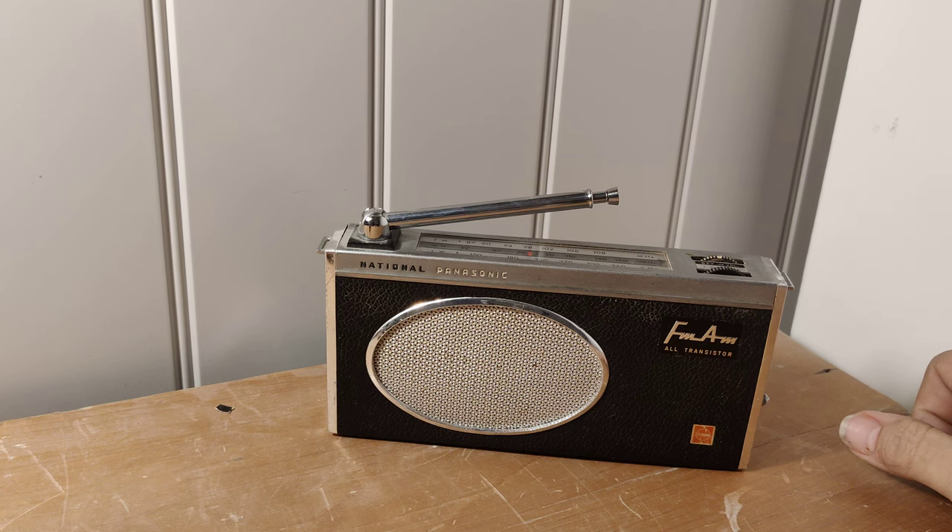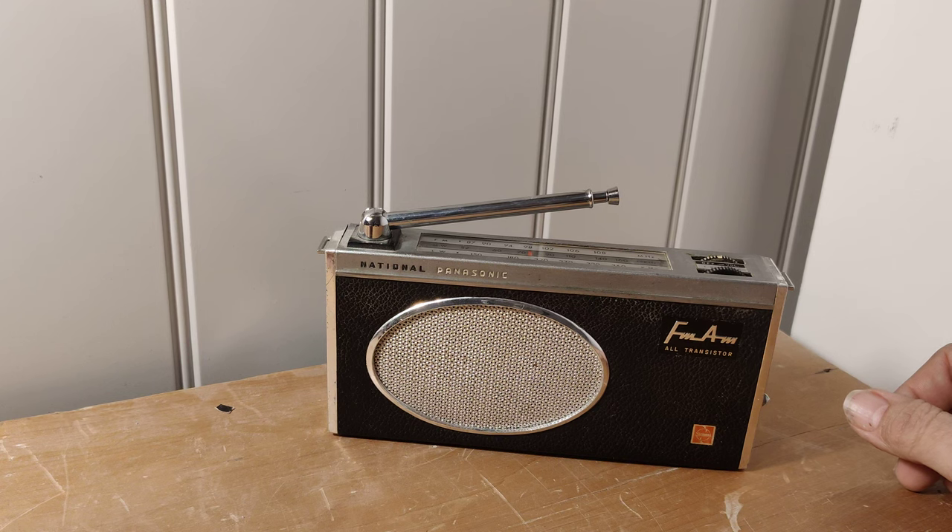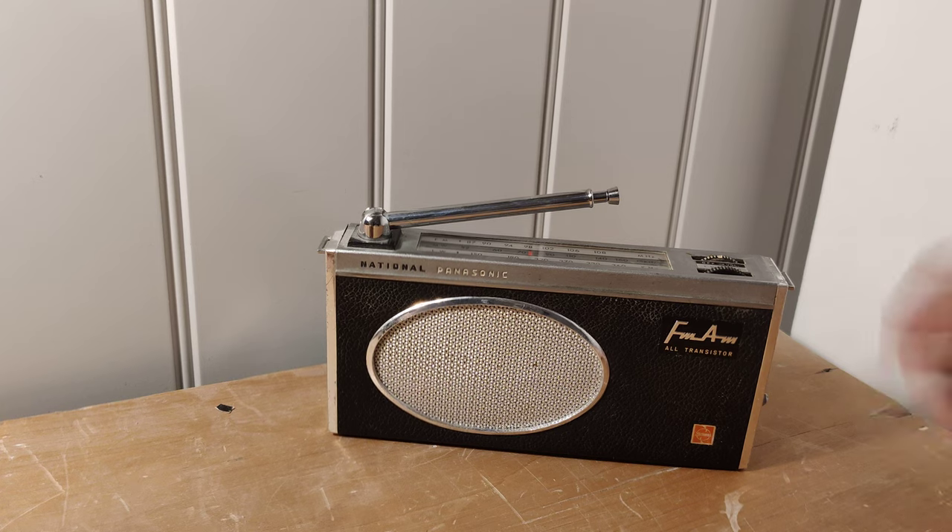I've tried to tune in an FM station but sadly I can't get anything where I live. We're in a very poor reception area, so I'm not sure whether it's just not working on FM stations or whether it might need a little bit of attention. I can't honestly tell you that, but as you can see it works on medium wave and long wave stations.